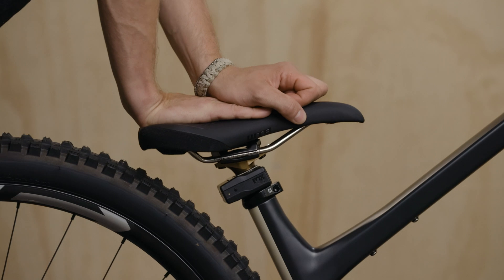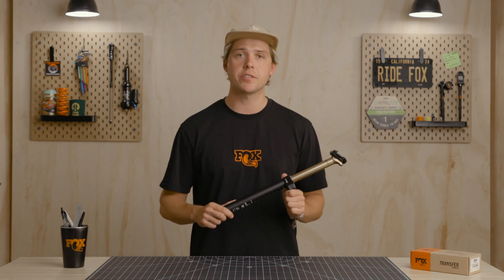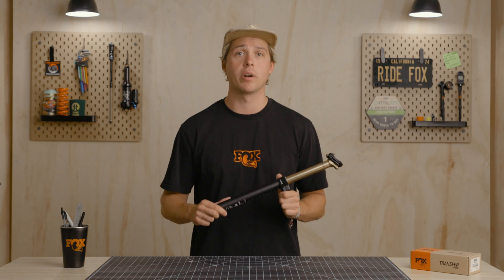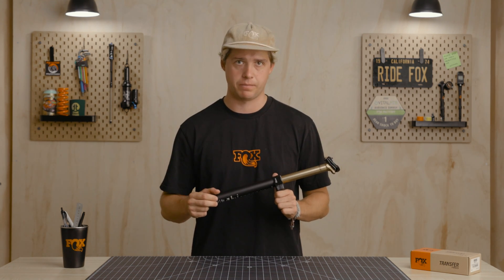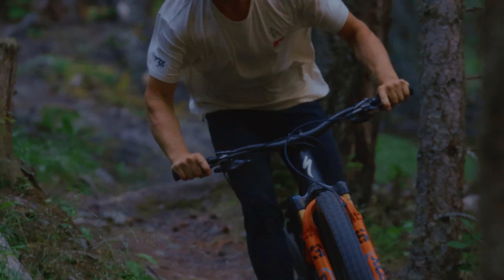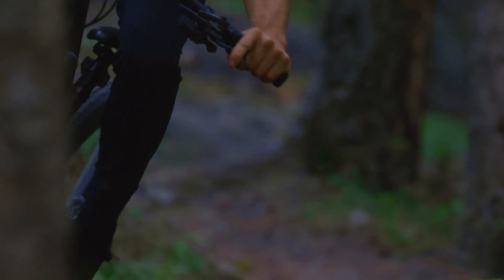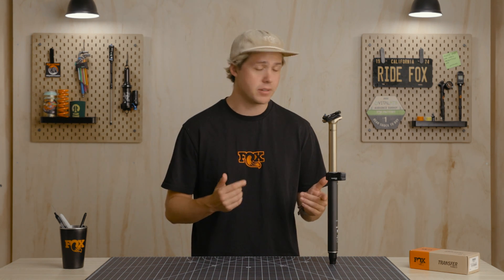To eliminate the tire clearance issues encountered by wireless droppers on certain frames, Transfer Neo's battery and wireless controller are placed at the bottom of the exposed post, just above the seat post clamp instead of directly under the saddle. In the worst-case scenario for tire clearance, Transfer Neo can be run at full insertion, whereas wireless droppers with battery and motor mounted under the saddle must be run as much as 18 millimeters above full insertion. When combined with Transfer Neo's short stack height, riders can benefit from an overall reduction in effective stack height of 40 millimeters, increasing clearance between you and the bike when things get rowdy. Rethinking the external packaging also made it possible to produce a 200 millimeter drop option in all diameters from 30.9 to 34.9.